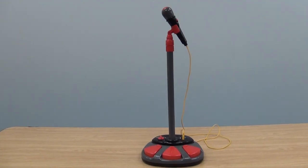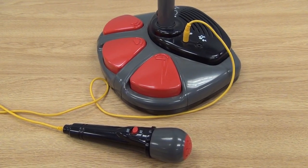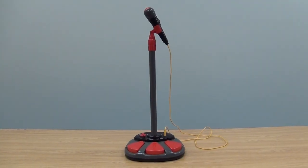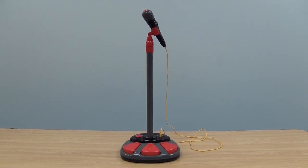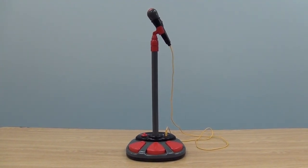The stand adjusts to fit your child's height and includes a removable mic, built-in amplifier, and a jack for an MP3 or CD player. It'll even power off automatically when your star is ready to go backstage. You can find this and more at cptoys.com.